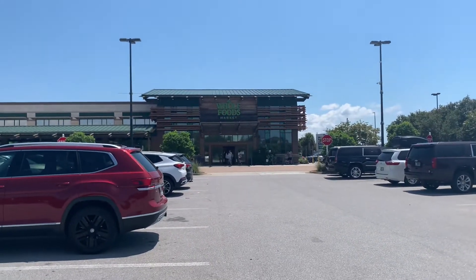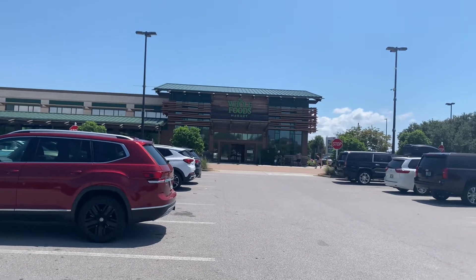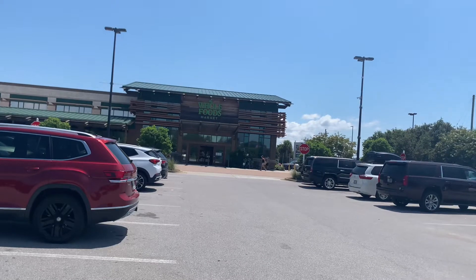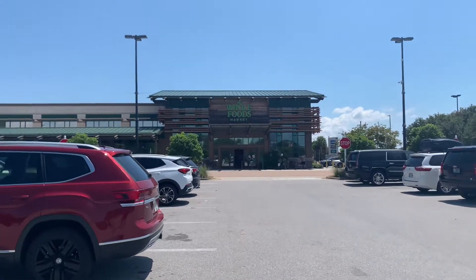I started coming when we lived in New Orleans and was trying to find a local beach. Our friends told us about Destin because it's only about a four-hour drive from New Orleans, and we are here. We have a condo.